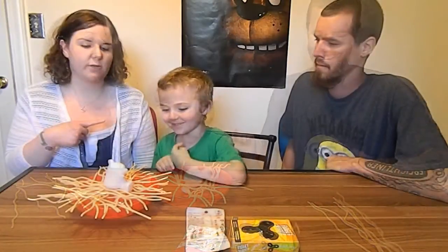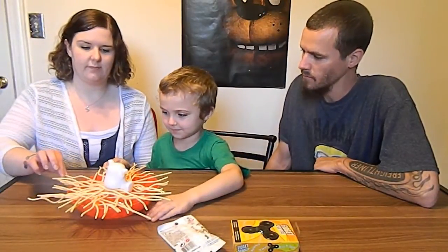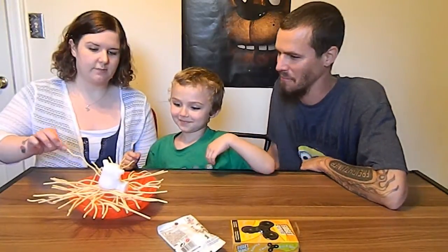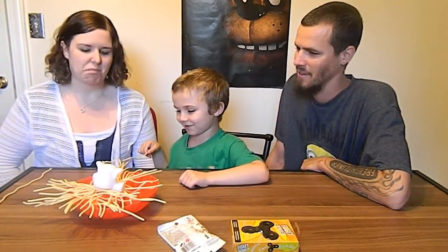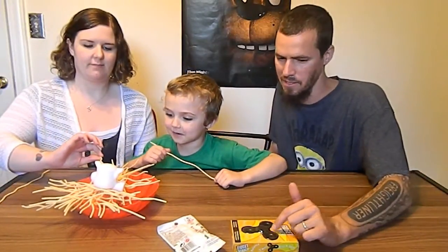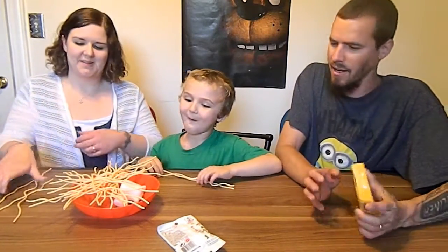I want a fidget spinner! The winner gets one of these prizes. You gotta be pretty old with that little beard on there. Don't mess up! Hey, you assisted her — you can't help her, she's the competition. I gotta win this new fidget spinner! You gotta help mommy — mommy buys you stuff. All right, Junior wins!